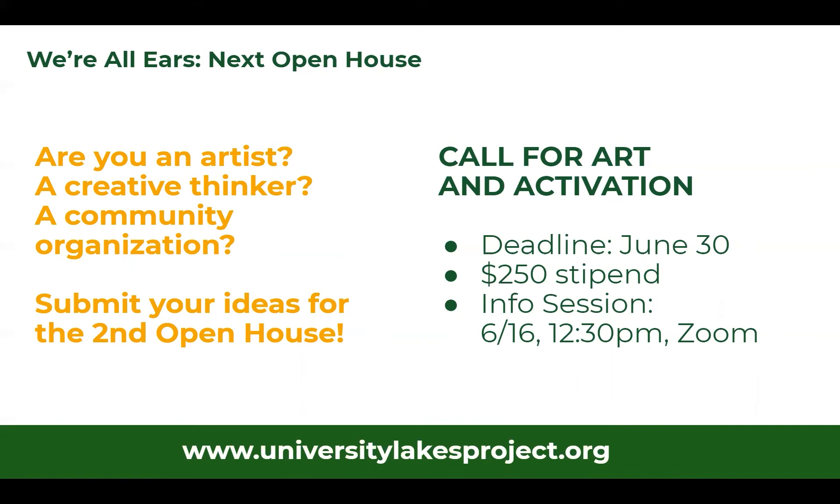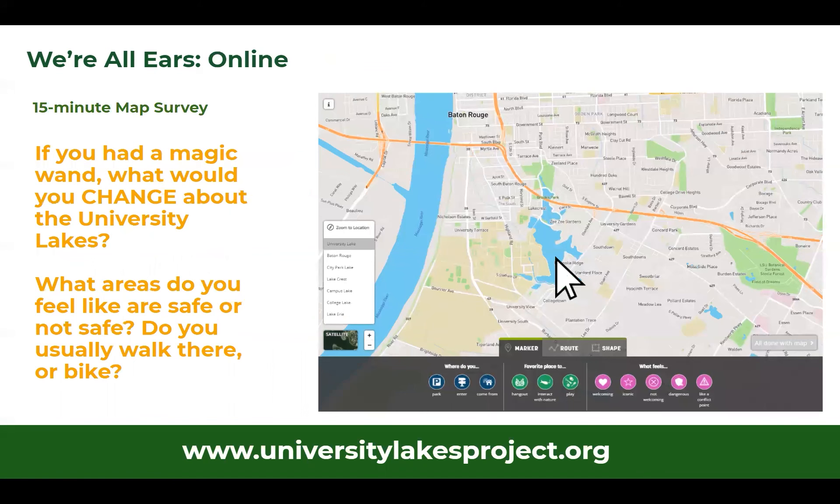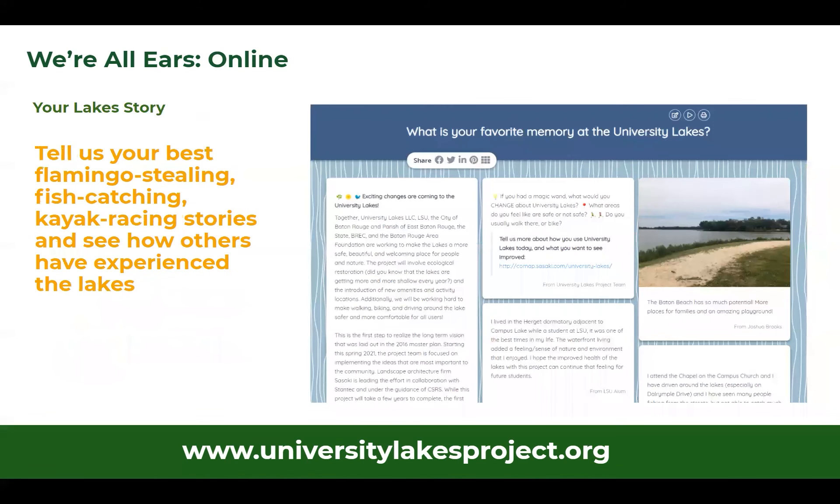All of the information can be found at universitylakesproject.org. Another way you can participate is by telling us how you use the lakes today on an online mapping survey. It'll also give you a chance to tell us what you would change about the lakes or what you want to see in the future of the plan — and share your best domingo stealing, fish catching, and kayak racing stories so we can have a collective understanding and relationship with the lakes.